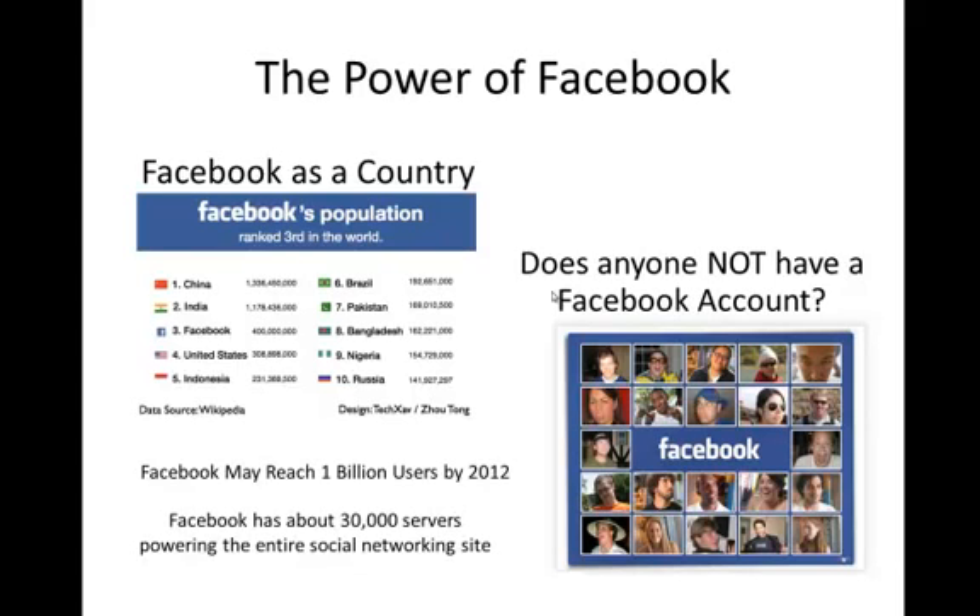This is a study that came out a while back. If Facebook was a country, it would be the third largest country in the world — definitely larger than the United States right now, approaching India. It says 400 million users, but this is from a study done a while ago. Facebook may reach 1 billion users by 2012. The whole population of India is 1.1 billion, China is 1.3 billion. If Facebook keeps up the way it's going, it's going to be the largest country in the entire world by 2013. Guys, it's just huge.